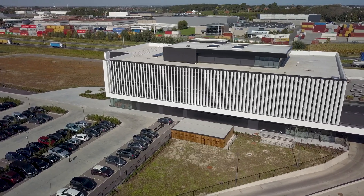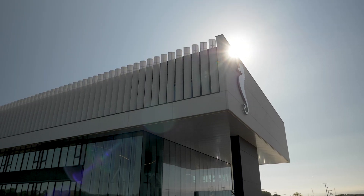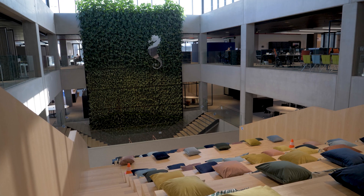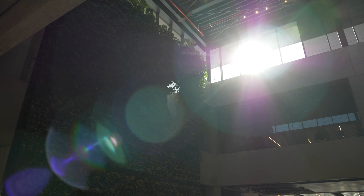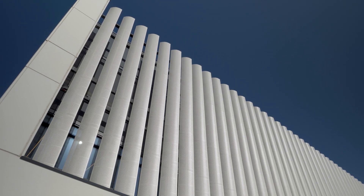In Cortreich, the new European distribution centre and headquarters of Van Marke rises. All operations of this Belgian market leader in wholesale sanitation and heating will be based at this single site.